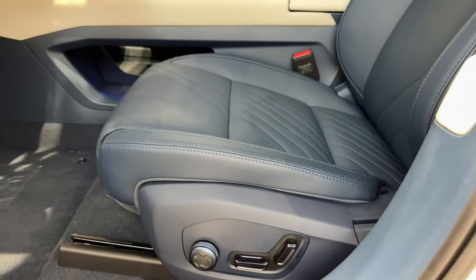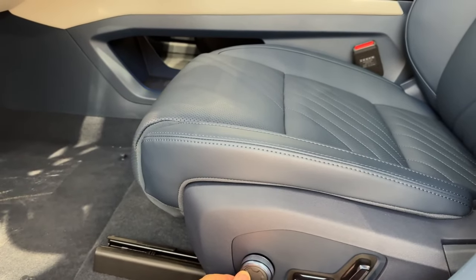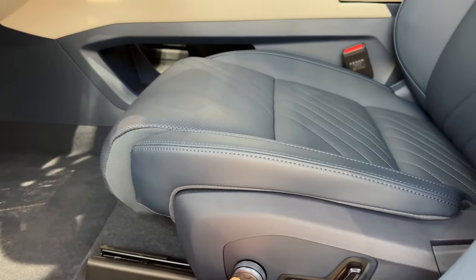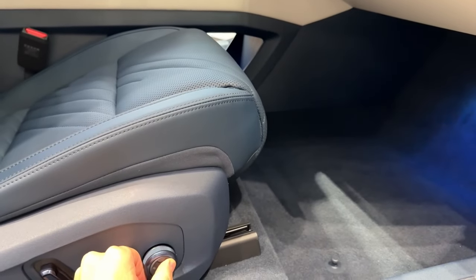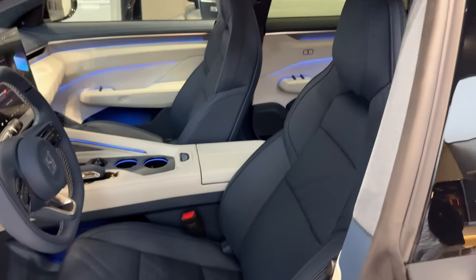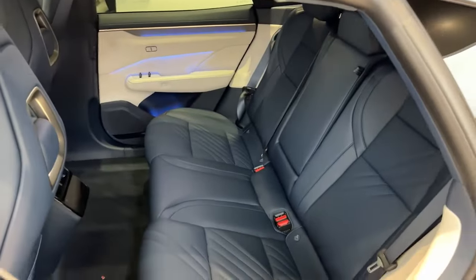The driver's seat cushion became longer and there is a seat extender. The passenger on the right has one too. All seats are Napa leather — front seats have massage, ventilation, and heating; rear seats are heated only.